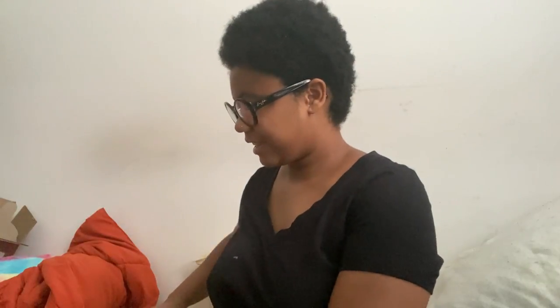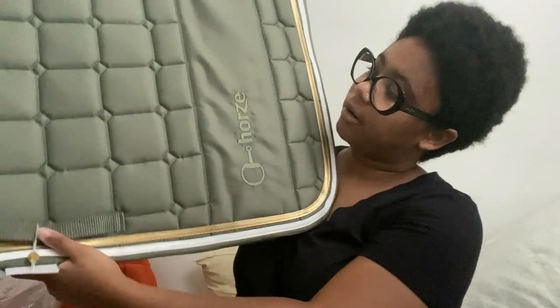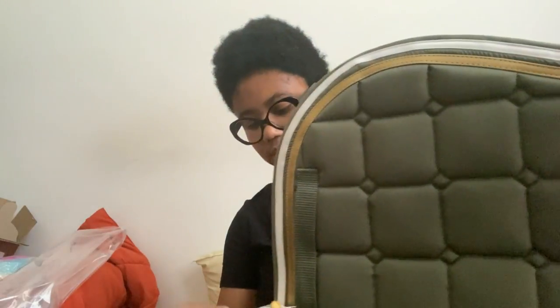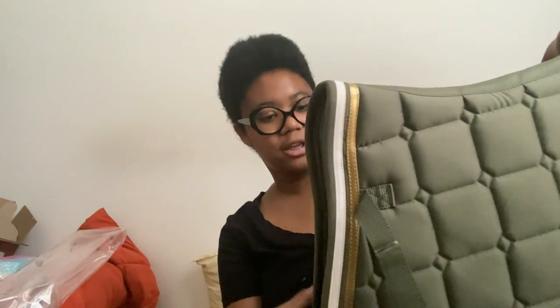I'm not sure if I ordered it from Stateline Tack or Dover Saddlery, but I'll put the links in the description. I couldn't pass up this saddle pad because I only have three saddle pads now. It's green with gold and white piping. I love it — it's so thick and feels nice to the touch, very smooth. I didn't expect this saddle pad to be this big; my all-purpose pads are usually smaller.